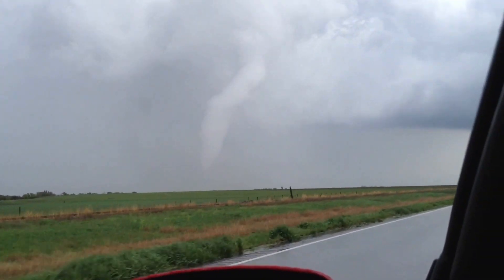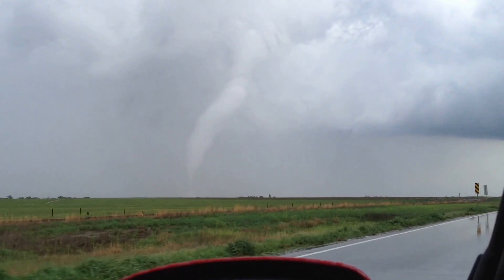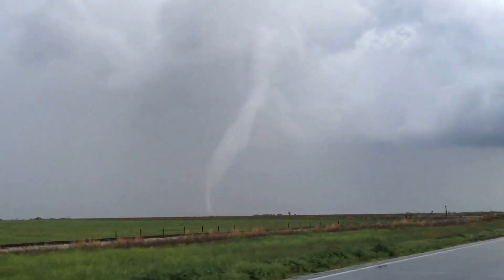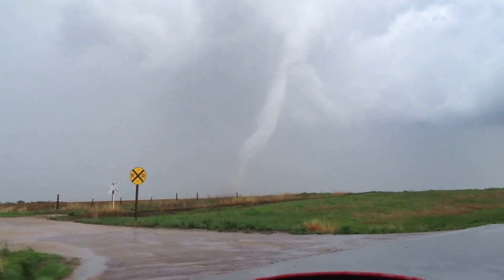Looks like it's getting ready to dissipate. Or actually, no, it's actually forming. I don't know what this is doing right now, but I can see that it's touched the ground and debris is starting to get picked up. A ton of debris is starting to get picked up.